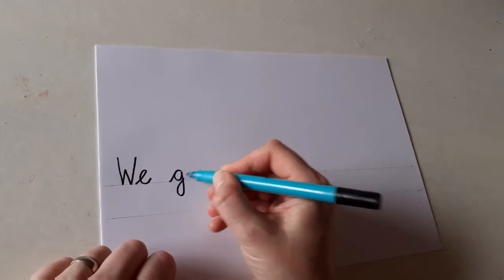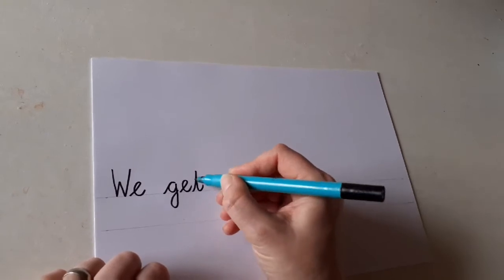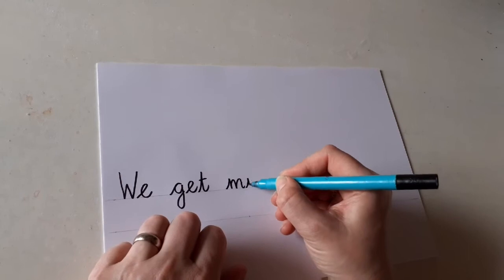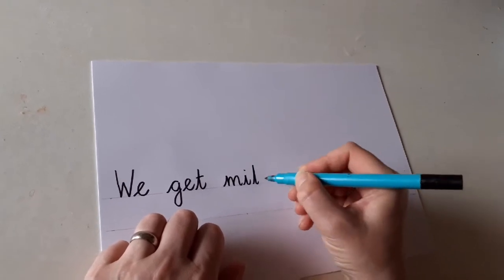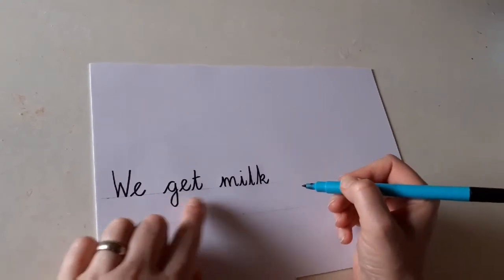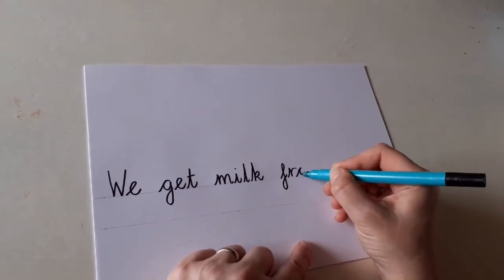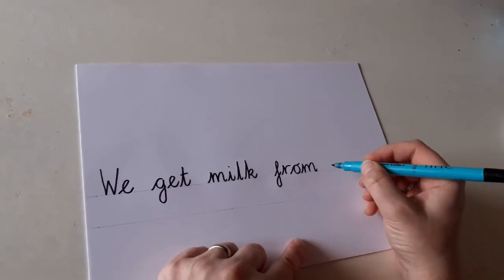We get, finger space. 'Milk' is a little bit trickier to sound out — milk. You hear that first sound. Listen carefully, there's a little sound in there, and the 'k' on the end is a kicking K. We get milk. Now we're going to write 'from'. There's our finger space. 'From' — can you hear that at the end? We get milk from.